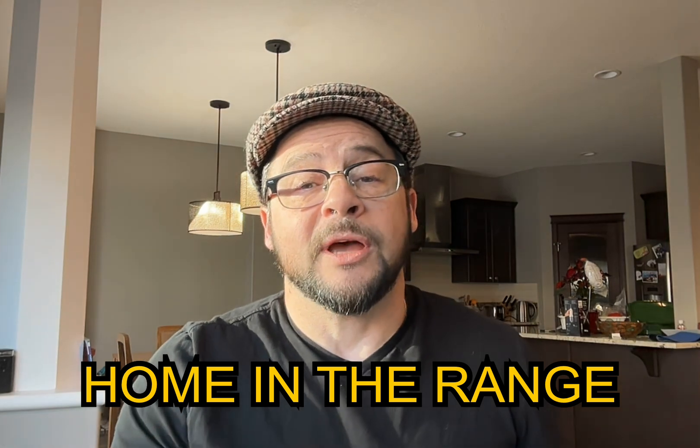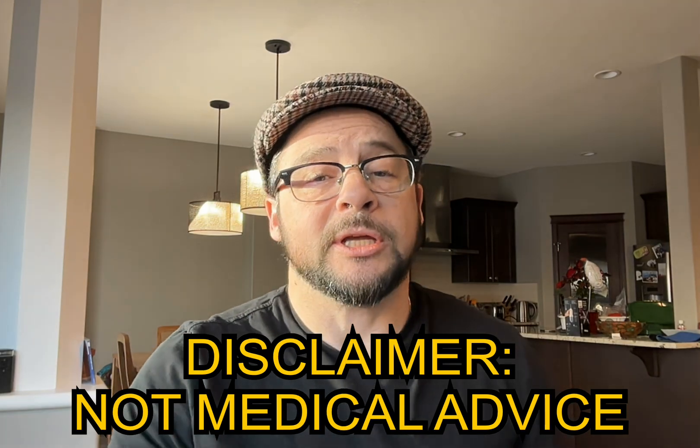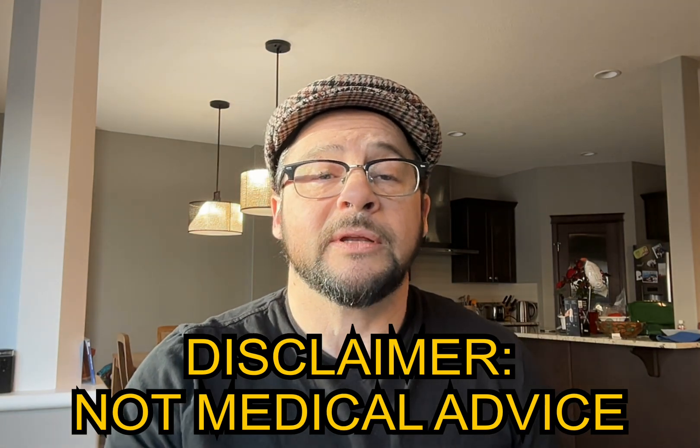My name is Trevor from Home in the Range. I've had type 1 diabetes for over 40 years, raised two type 1 kids, and worked as a diabetes educator. I simply want to share everything that has helped me along my diabetes journey. Let's get to it.